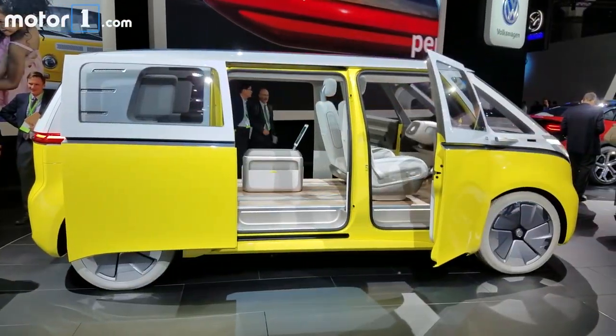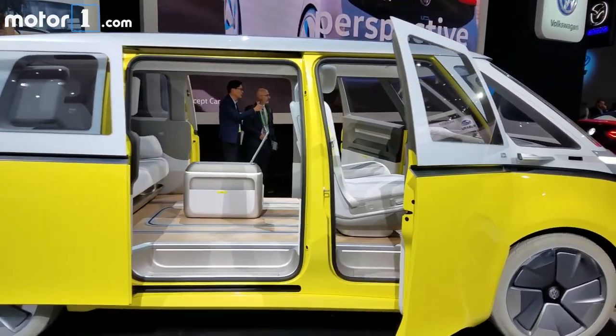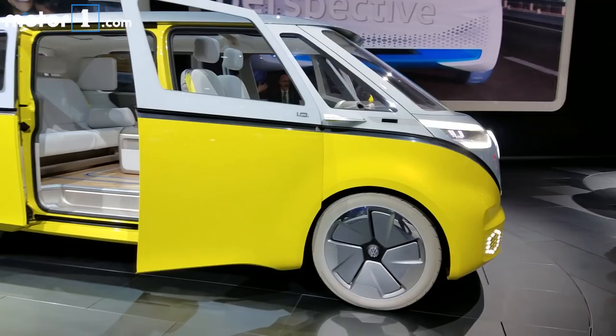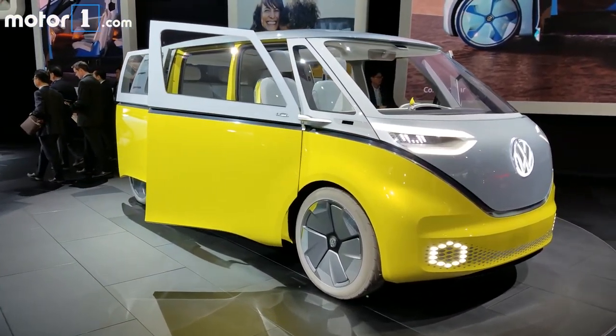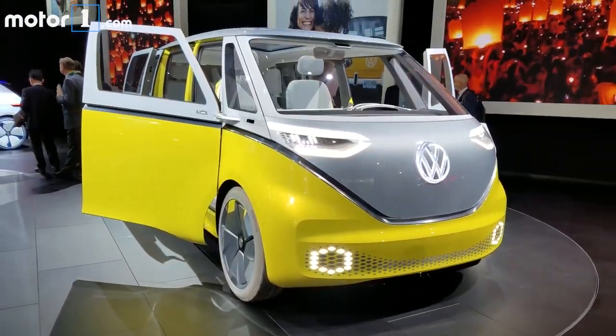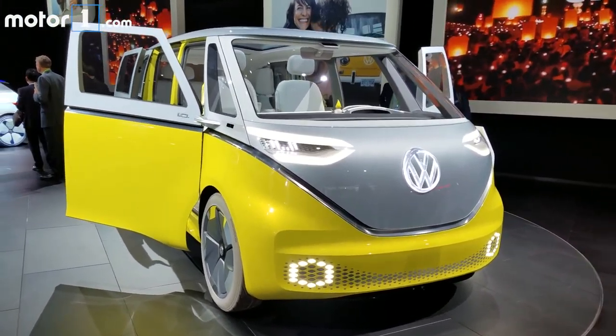The ID was joined by the ID Buzz last year in Detroit. Just like every other time Volkswagen has teased us with a new microbus, interest was high, but the MEB platform actually made this one's retro styling a bit more sensible. Why not have a cab-forward design when you've got no engine to place?